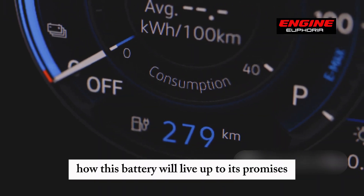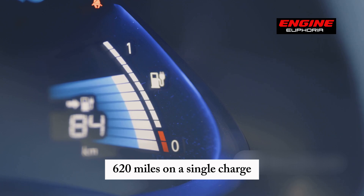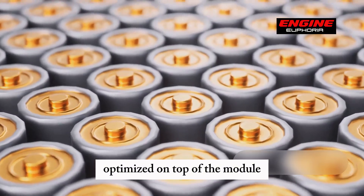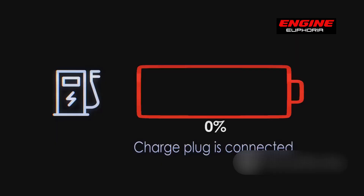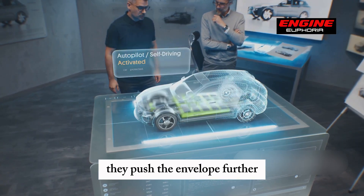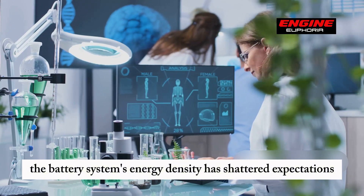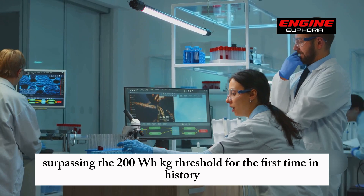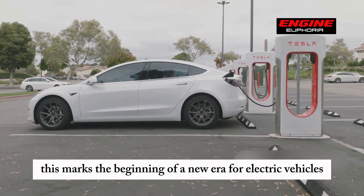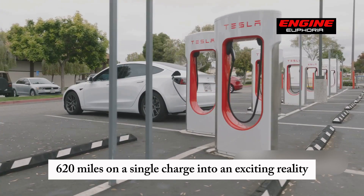Many may still wonder how this battery will live up to its promise of 1,000 kilometers, or 620 miles, on a single charge. At the system level, the battery pack employs a topological structure optimized on top of the module-free CTP 3.0 technology, enhancing packing efficiency by an astonishing 7%. Through breakthroughs in materials and structure, the battery system's energy density has surpassed the 200 Wh/kg threshold for the first time in history, reaching an astounding 205 Wh/kg. This marks the beginning of a new era for electric vehicles.